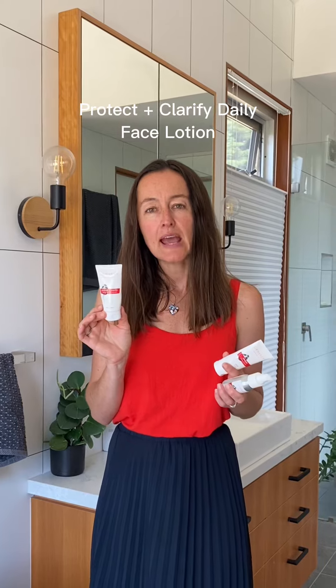It doesn't give that white cast that a lot of zinc moisturizers do. It also has beautiful hydrating benefits and some anti-pigmentation properties. So that's our Protect and Clarify Daily Face Lotion.